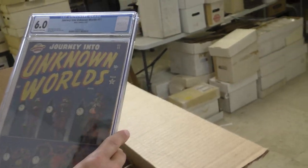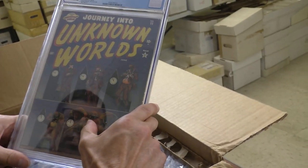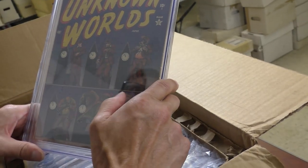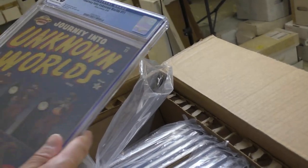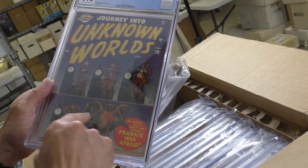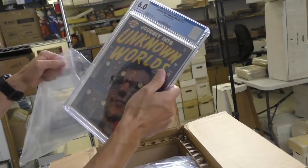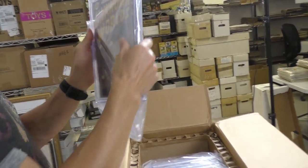Journey into Unknown Worlds 11 — it does conform. Wow, really? Even with that monster? That doesn't look code to me. Maybe it's a self-composed code — 'Conform to the Comics Code.' Even though it doesn't really conform, it probably got harsher. There were probably only a handful of rules in the first couple of months.